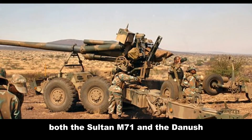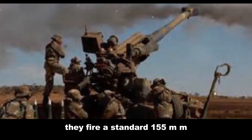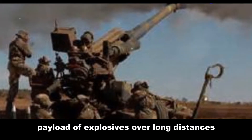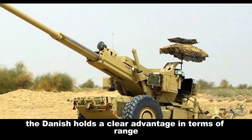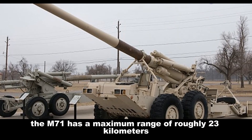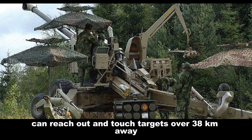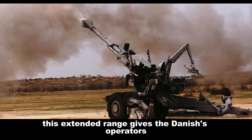When it comes to sheer firepower, both the Soltam M71 and the Dhanush pack a considerable punch. They fire a standard 155mm artillery round capable of delivering a devastating payload of explosives over long distances. However, the Dhanush holds a clear advantage in terms of range. The M71 has a maximum range of roughly 23 kilometers, which is respectable for a howitzer of its class, while the Dhanush can reach out and touch targets over 38 kilometers away.